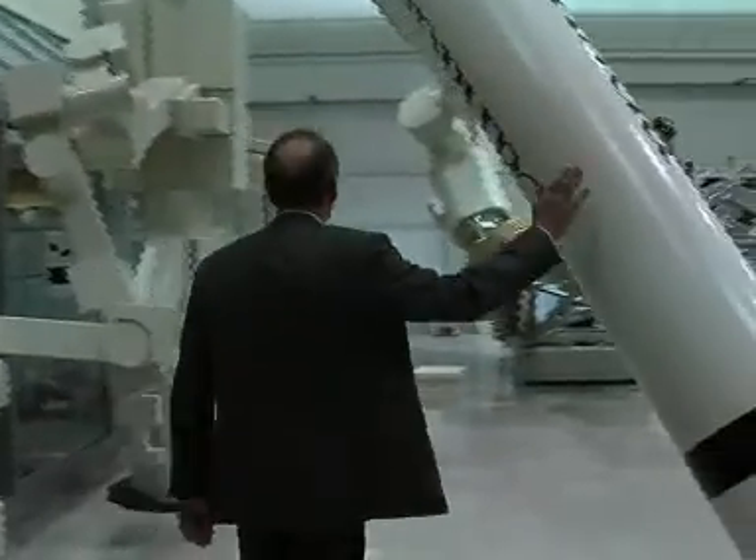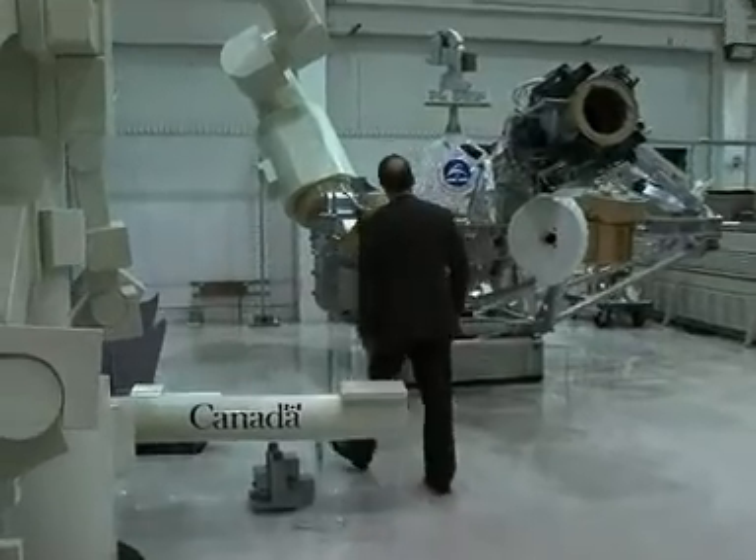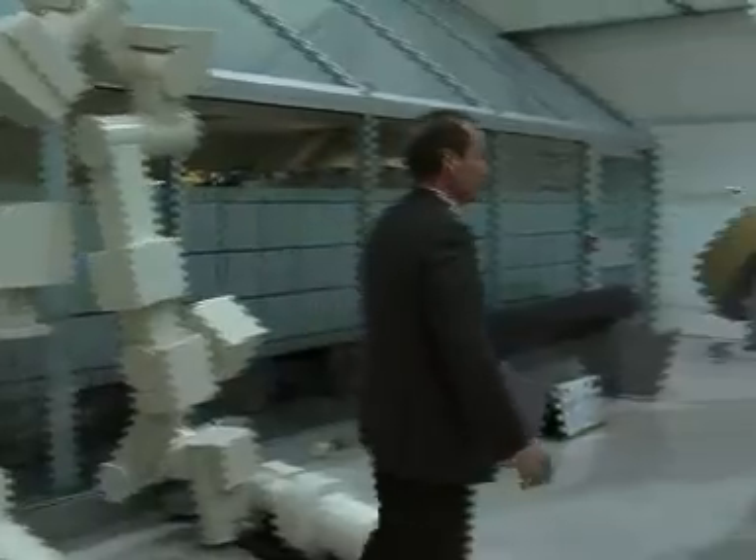Canadian Space Agency's President, former astronaut Steve MacLean, also the first Canadian to operate Canadarm2, explains the significance of Canada's contribution to the International Space Station. Canadarm2 is a great example of Canadian technology leadership that has become our legacy. Canadarm2 is at the heart of a series of other manipulators — Canadarm1 and Dextra — that with the construction of the International Space Station, we have shown ourselves to make operations more efficient.